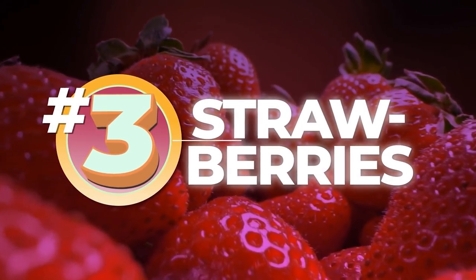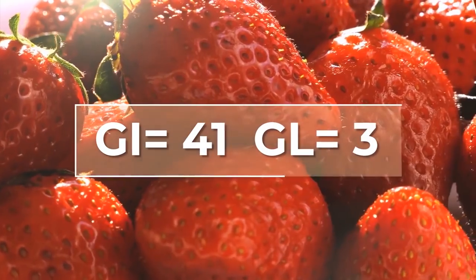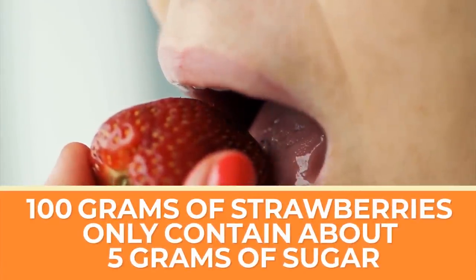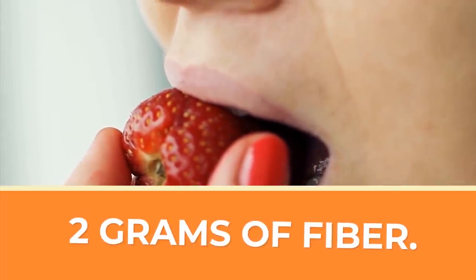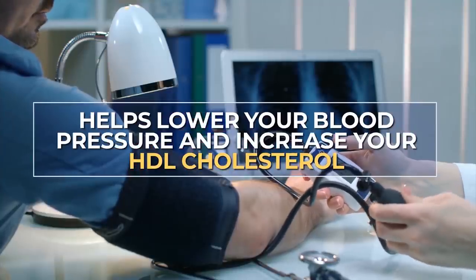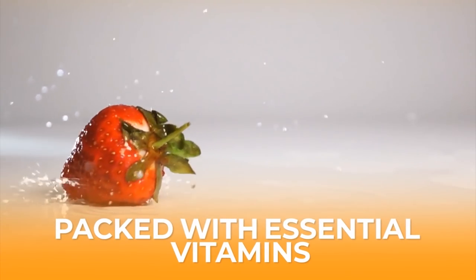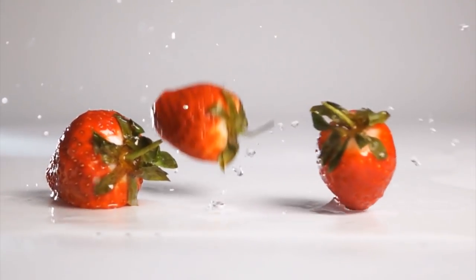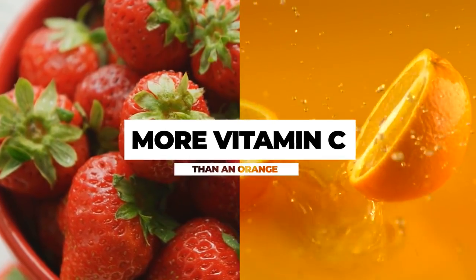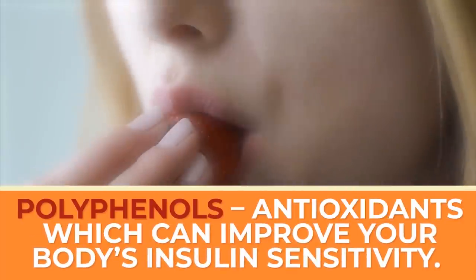Number 3: Strawberries. You'd probably expect these delicious flavored diamonds to be overloaded with sugar. But strawberries clock in at about 41 on the glycemic index, and only 3 for glycemic load. 100 grams of strawberries only contain about 5 grams of sugar but a very healthy 2 grams of fiber. That means this refreshing fruit can help lower your blood pressure and increase your HDL cholesterol — that's the good kind. Just one serving of about 8 strawberries actually contains more vitamin C than one orange. Plus, strawberries contain a great amount of polyphenols, antioxidants which can improve your body's insulin sensitivity.